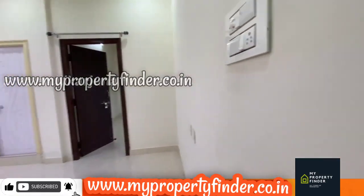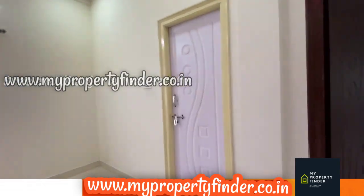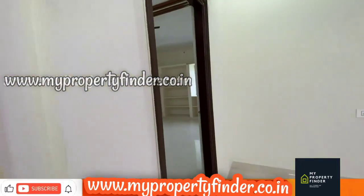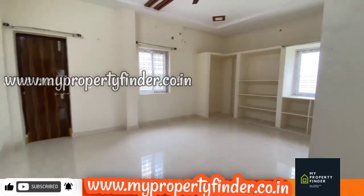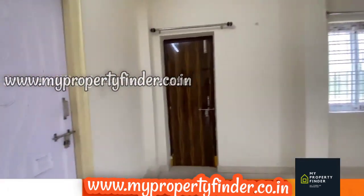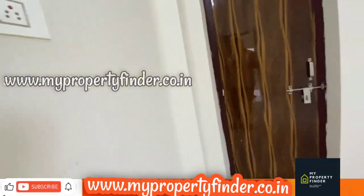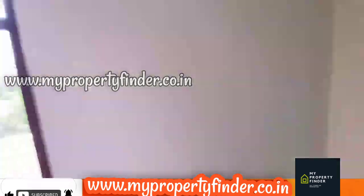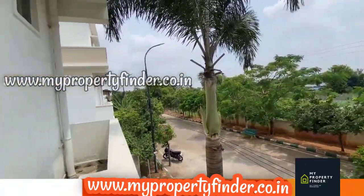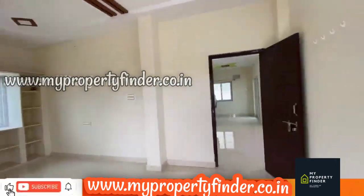This 3-year-old construction duplex villa is priced at 1.8 CR. The property is 210 square yards with two bedrooms attached to the washroom, a lot of finishing, a spacious living area, and beautiful luxurious construction. More details are available in the description below.